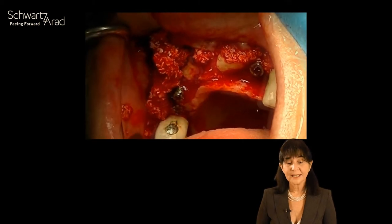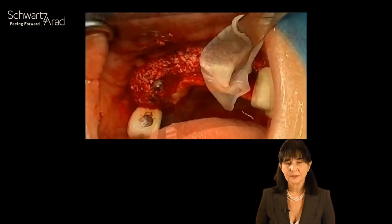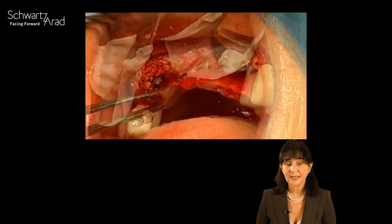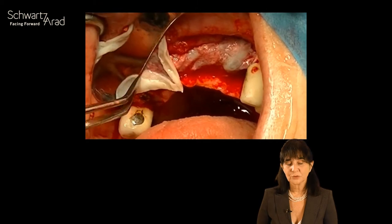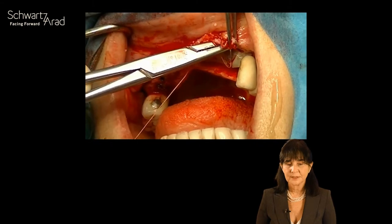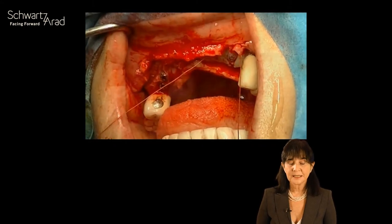I then add as much bone substitute as possible. What you see here is not a membrane — it is plasma treated with human thrombin that acts as a biological membrane. Then layer suturing is performed.